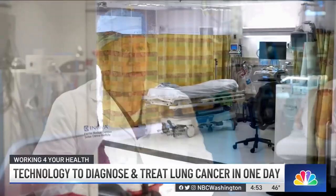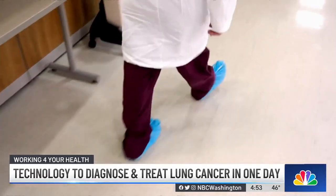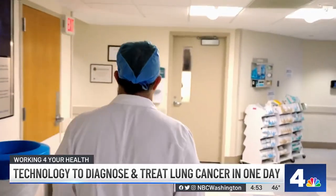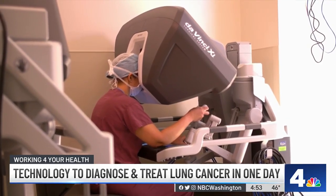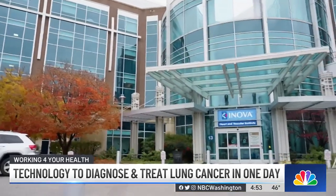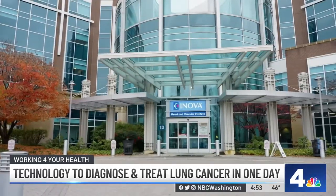Dr. Michael Wyand is the chief of thoracic surgery at Inova and says the approach leads to better outcomes and reduces the mental toll that comes after a cancer diagnosis. With this process of doing the bronchoscopy with biopsies, the lymph node staging and the surgery all at one time, you can imagine that it saves the patient a lot of stress and a lot of anxiety, but it also saves our health care system an exponential amount of funds — all done in one setting.